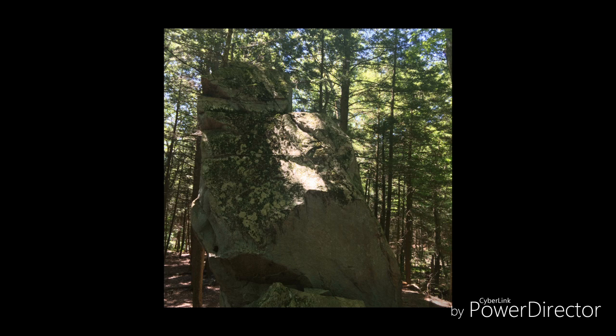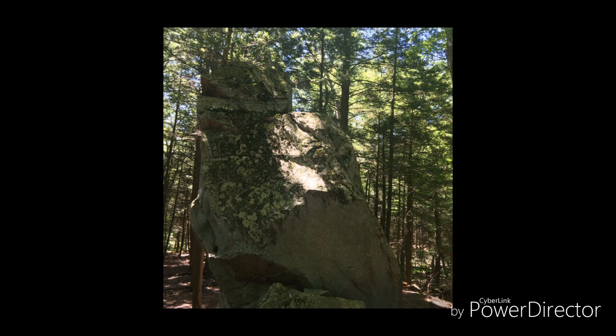It stands at over 25 feet tall — it's an impressive sight. In front of the rock stands a large flat plateau, which is rumored to be a ceremonial spot once used by the Native Americans.